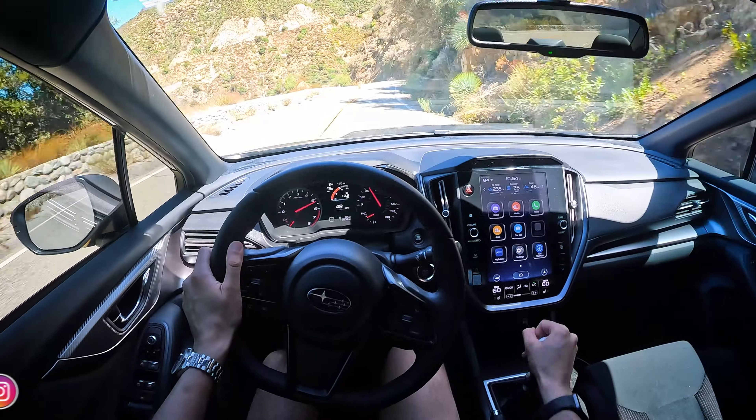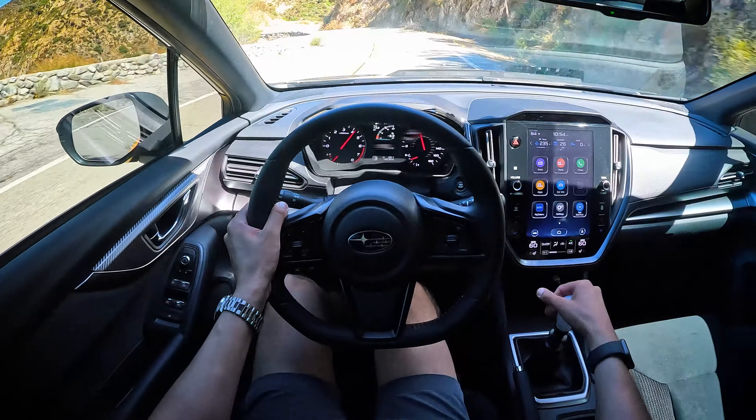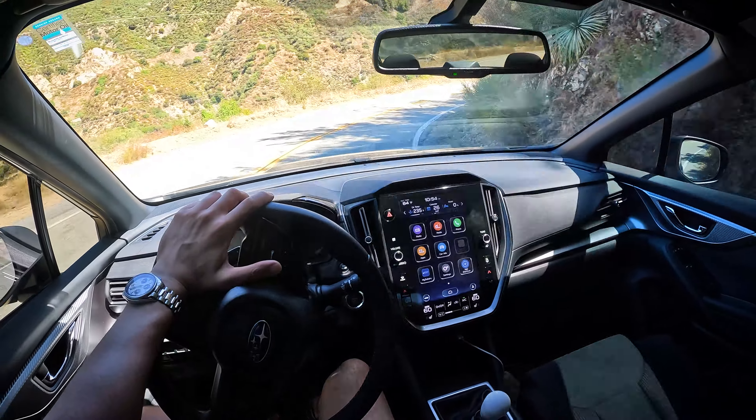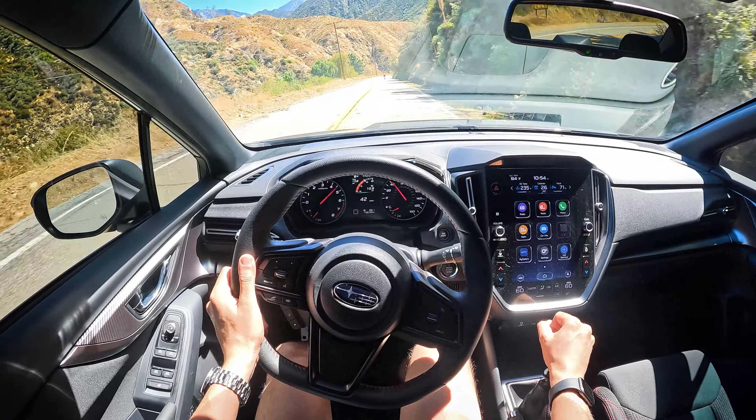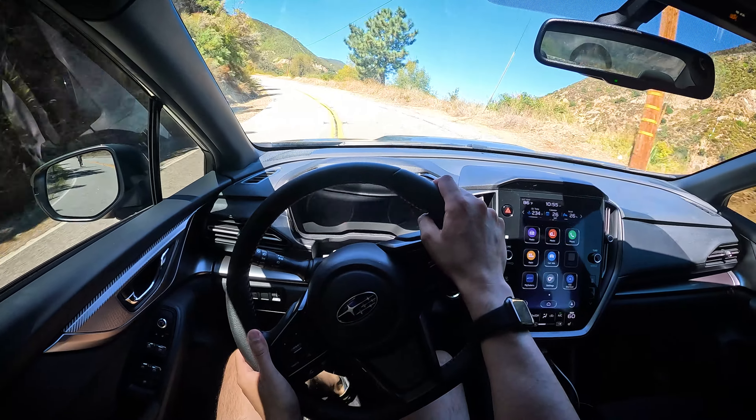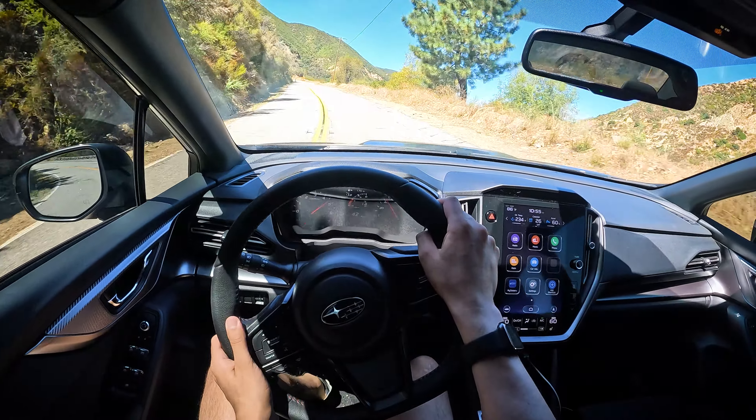Now, he has done some chassis stiffening modifications, and that's going to help with the responsiveness. But those few little things — I would like to drive this back-to-back with a totally stock to see how big of a difference. The driving experience here, I am very impressed. I mean, this is a 3,300-pound car and it's handling a lot better than it should at this weight and this size.